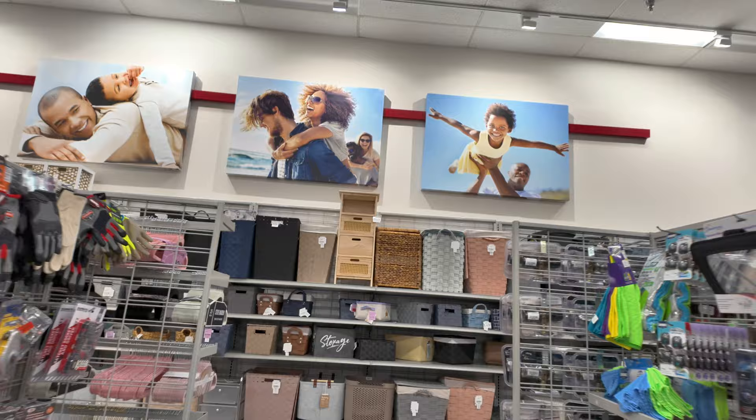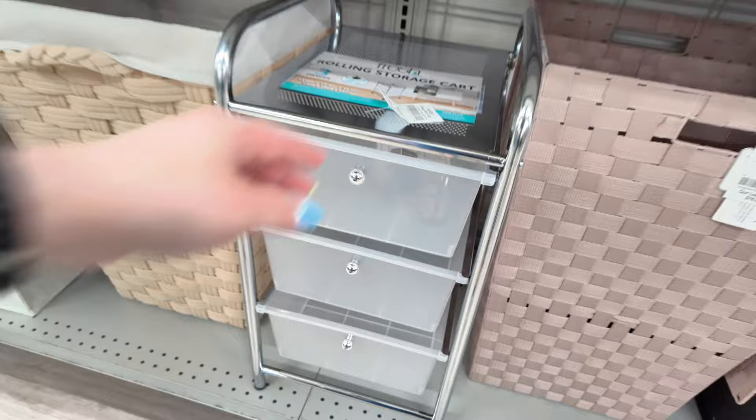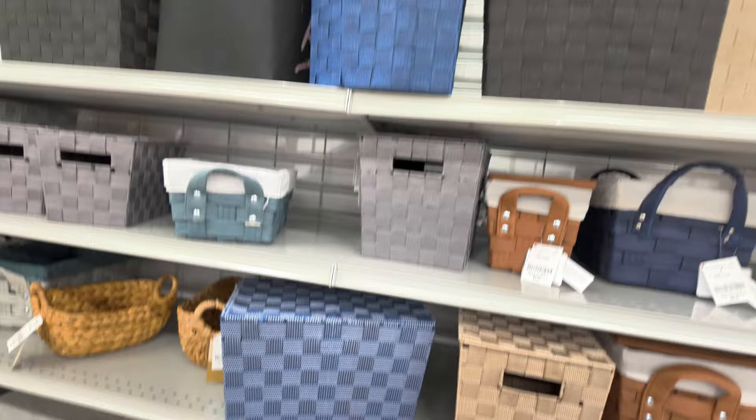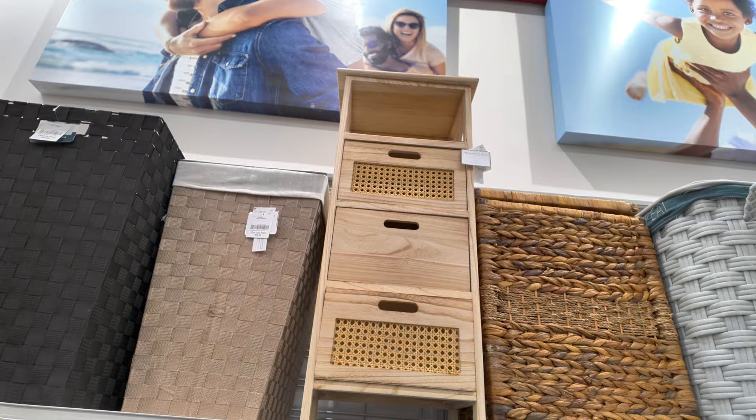They changed everything here. You got all your storage things — $60.99 for that one, this one is $29.99 with little wheels. If you're looking for storage, $6.99 for those baskets. That wooden one is $40 — at TJ Maxx and Marshalls that would cost you like $100 easily, and here at Burlington it's $40. That's amazing.